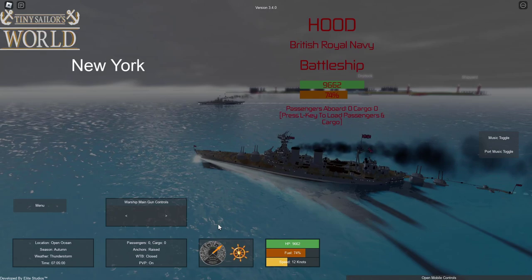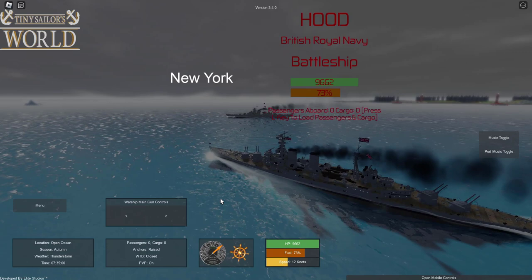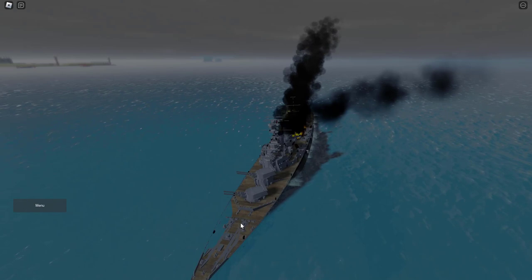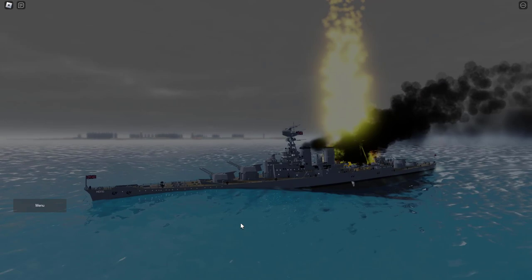I'm going to go ahead and recreate the sinking using Sink by Simulation. One of the shells impacts the ship right at the back, and a fire erupts. This fire then ignites some of the magazines at the back of the ship, and all of a sudden, pretty much out of nowhere, a giant geyser of fire shoots out from the back of the ship, and shortly after that there's another explosion and the ship splits into two.